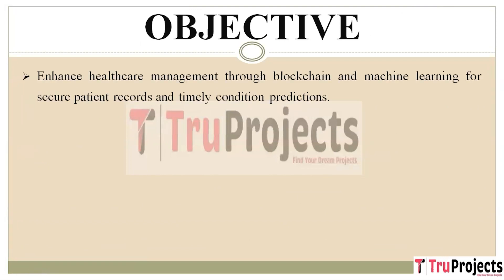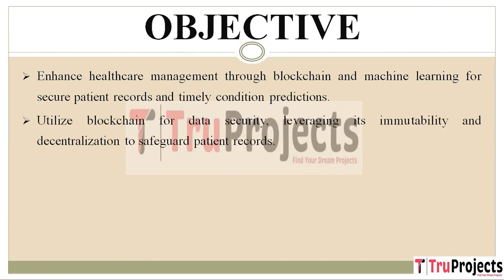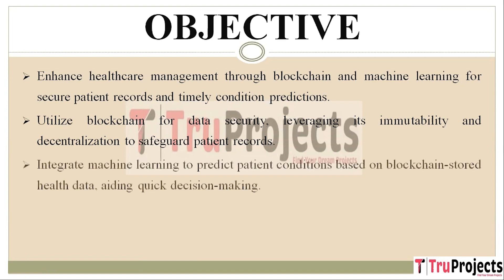Our primary goal is to improve how healthcare is managed by combining blockchain and machine learning. Blockchain acts as an ultra-secure digital ledger ensuring data security through immutability and decentralization, making it highly resistant to unauthorized access or tampering. Machine learning is like having a digital assistant that can analyze vast amounts of healthcare data stored on the blockchain to predict patient conditions. For instance, it can analyze a patient's medical history and provide predictions about their current health, helping doctors make informed decisions rapidly, especially in urgent cases.